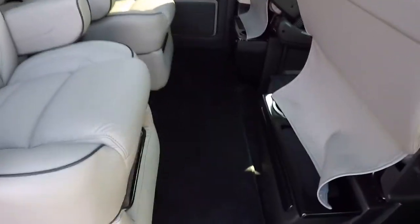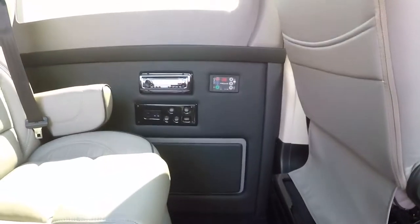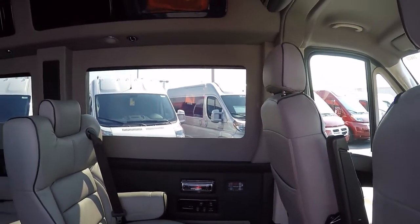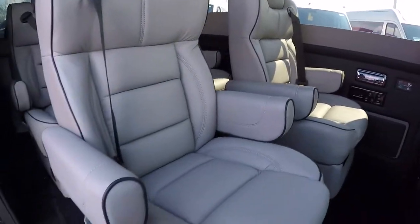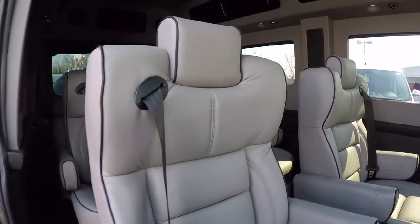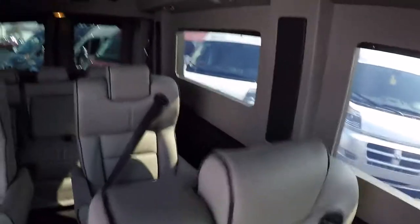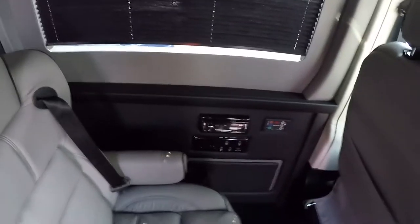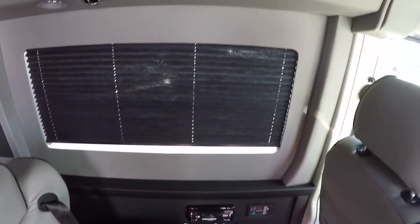Inside, we have black carpet, a dark gray bottom wall with a light gray upper wall, and black shades that I'll demonstrate shortly. There's also a gray leather interior with black piping — a sharp interior. All the windows in the back have privacy shades, and they're recessed shades, giving a really nice look when the blinds are down.